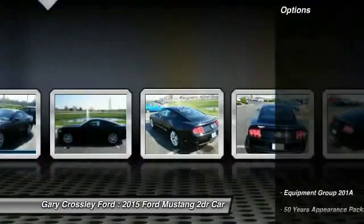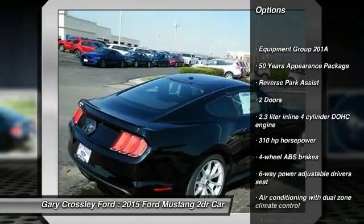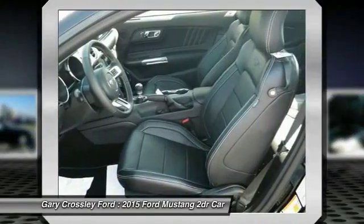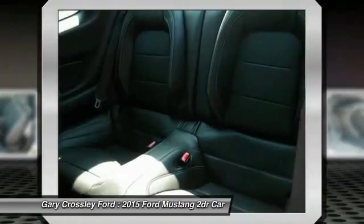Here are some of this vehicle's great options: stability control, traction control, airbags, Bluetooth, heated driver's seat, compass, fog lamps, power windows, passenger airbag, and remote power door locks.